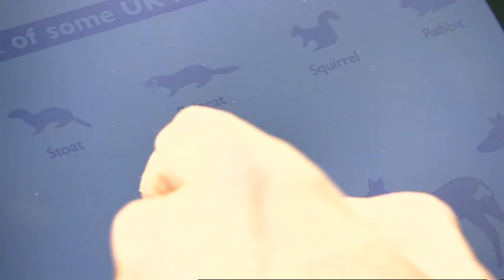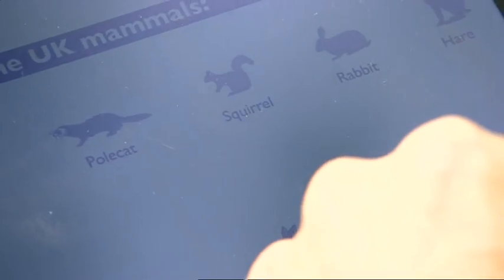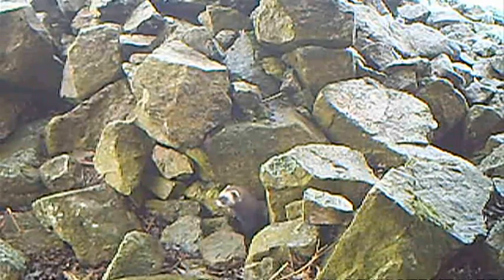This chart shows the relative size. Basically, if one dashes in front of your car and it looks like a furry sausage, that's a weasel or stoat. Something more cat-sized could well be a polecat.